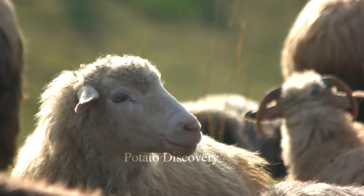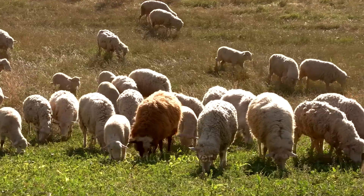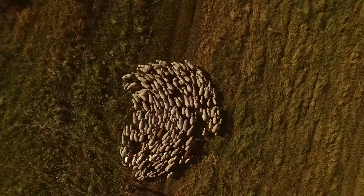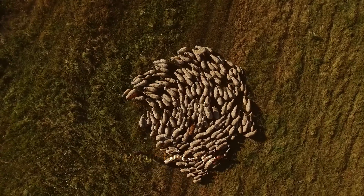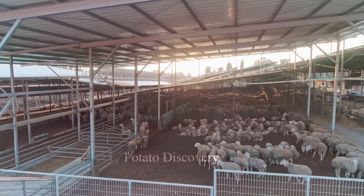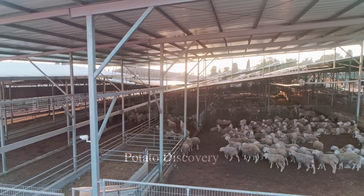The largest lamb producing countries in the world are China, Australia and India. China is the world's largest lamb producer with outputs reaching about 4 million tons in 2021. Australia is the second country with around 660,000 tons, and India is the third with around 500,000 tons in production in the same year.